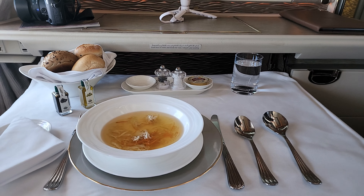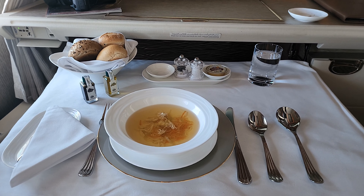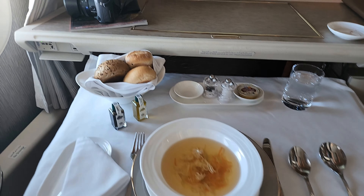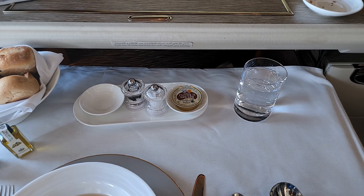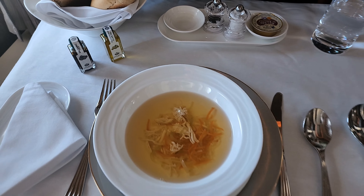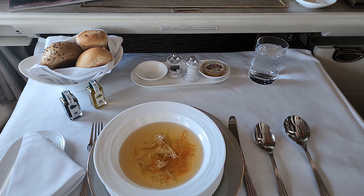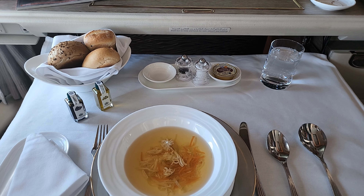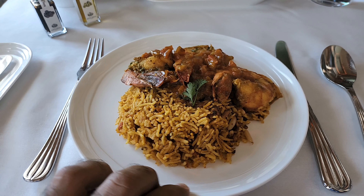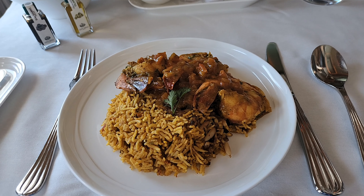This is the chicken consommé right here. We've got some fresh breads on the side with salt, pepper, butter, and some balsamic vinegar and olive oil should we require it later. This is the first course, and once we're done with this we move on to the main course — the prawn makboos, a Mediterranean delicacy. I'm actually feeling quite full after having that chicken consommé, which was very good.